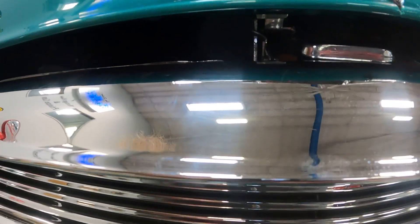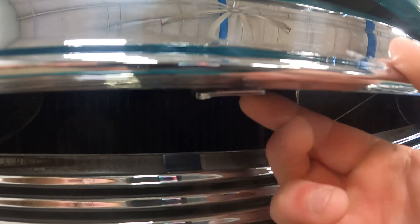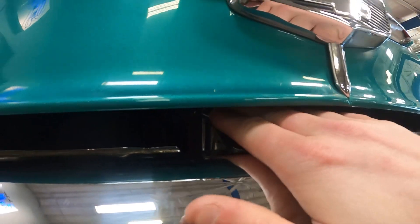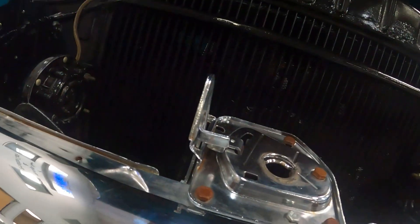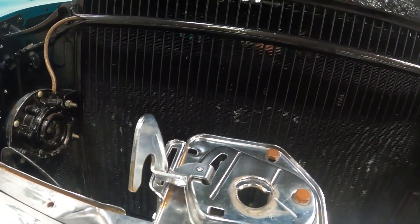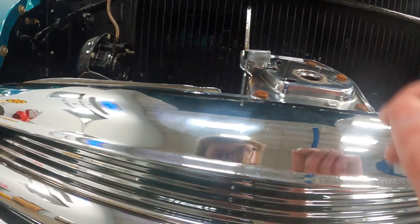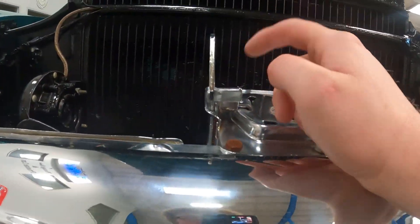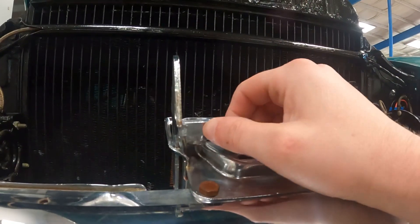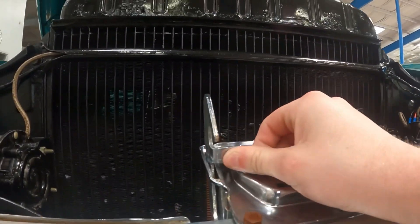This trunk has two catches. There's one right here which we've already released, and then there's another one right inside that you push. So it's two steps: you hit this one first and then push this one to move it.